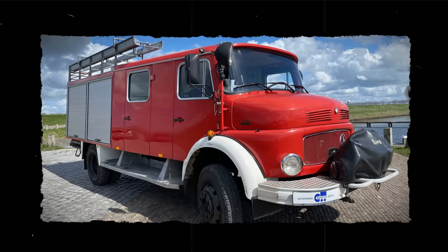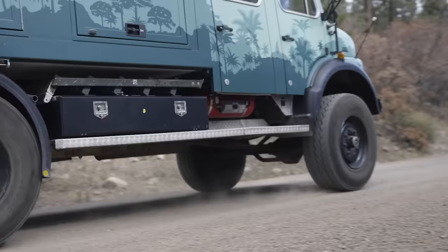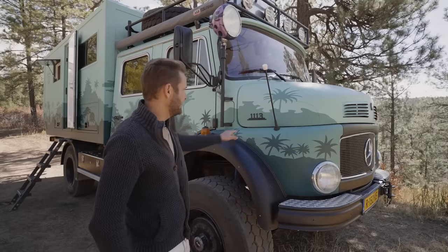They grow up so fast — that makes it a beautiful thing. So we bought the truck in Berlin from a dealer where she was still a full fire truck with red lights on top, everything you can imagine. From there, we had it shipped to the Netherlands where somebody did the conversion for us. The initial idea was that it would take about a year. We took delivery of it in January 2023.